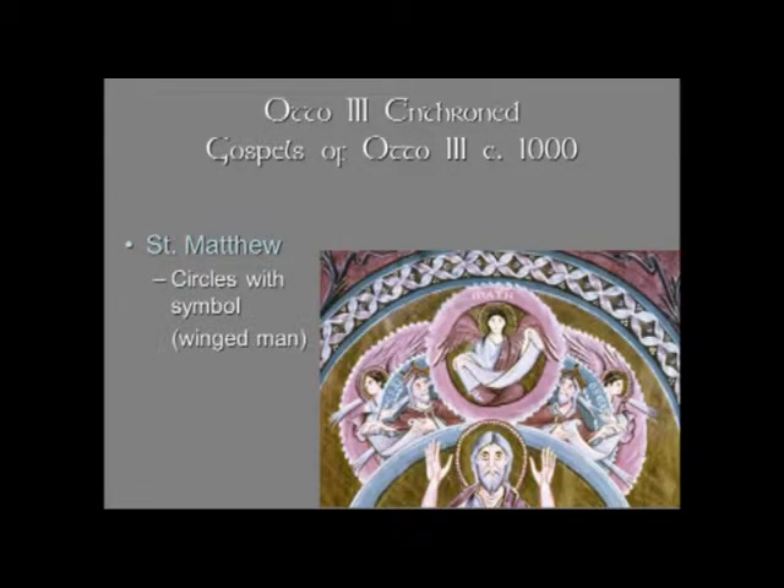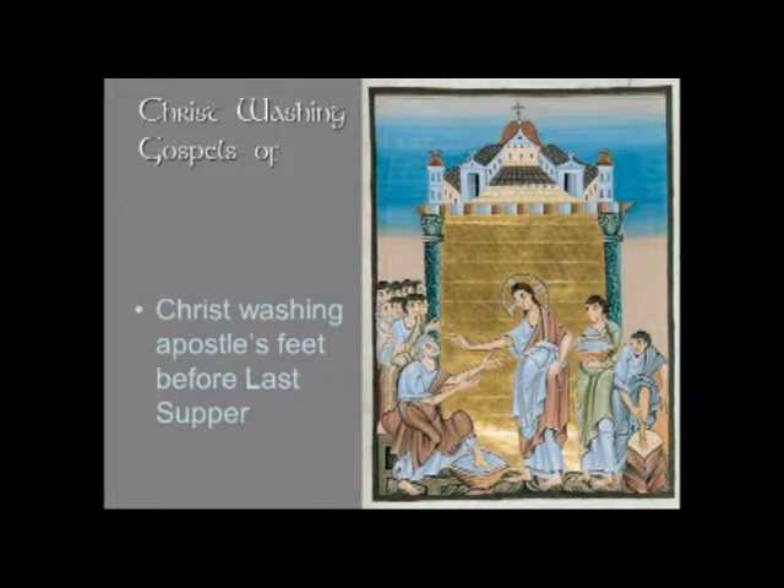Here you see a close-up of Matthew — he's labeled. It says 'Math,' which is not talking about arithmetic; it's the abbreviation for Matthew. I'd also like to show you another page from the Gospels of Otto III that's frequently illustrated and that I did have a very good illustration of — it shows a more narrative scene.